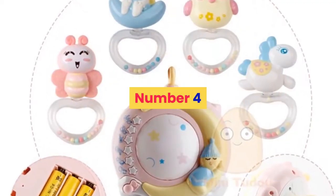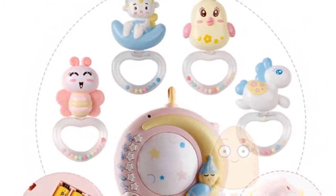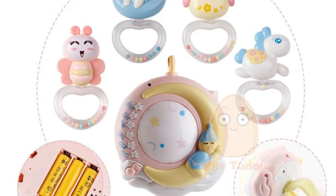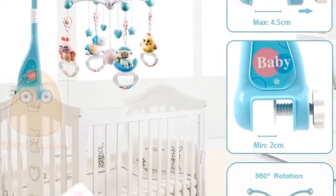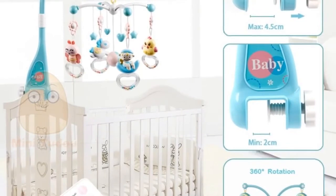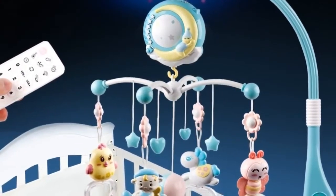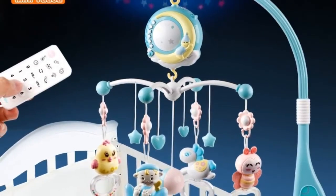Number four: brand name Mini To Do, material plastic, gender unisex. Model number: baby crib mobiles toy. Age range 0 to 12 months and 13 to 24 months. Shape: cartoon. Package separates. Features: soft, flashing, musical. Dimensions: one size as shown. Warning: please play with adult supervision; remote control battery not included.